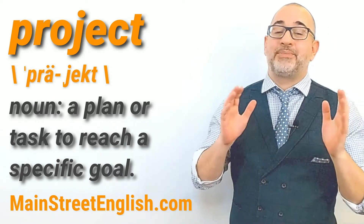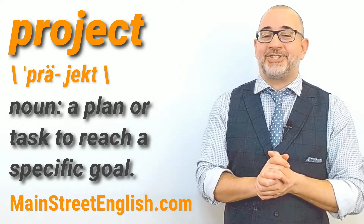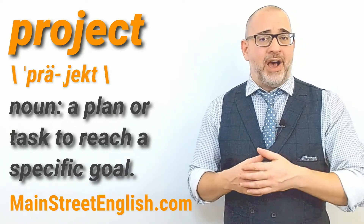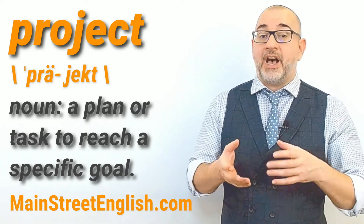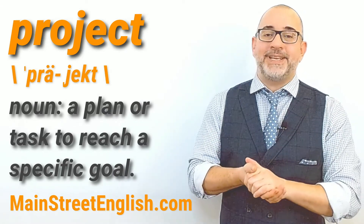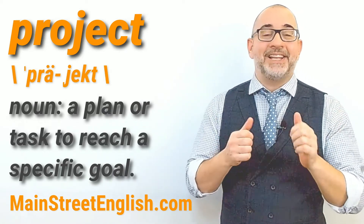My name is Jason, this has been your Word of the Day video brought to you by MainStreetEnglish.com. If you enjoyed this video, please like and subscribe to receive notifications of new English video lessons created by MainStreetEnglish. Thank you and see you again.